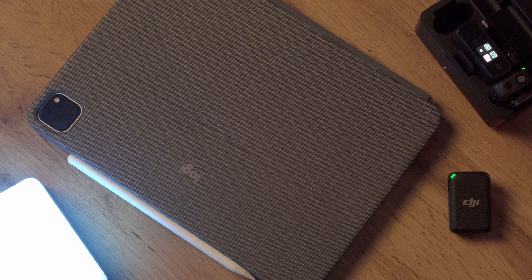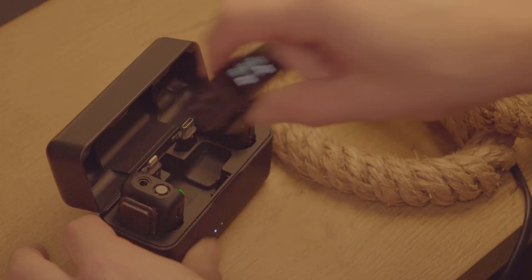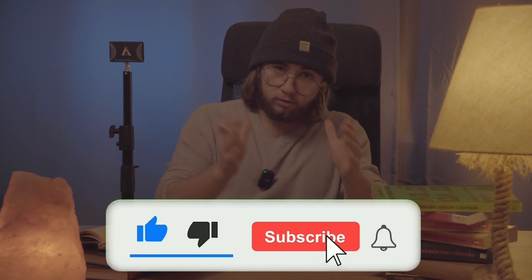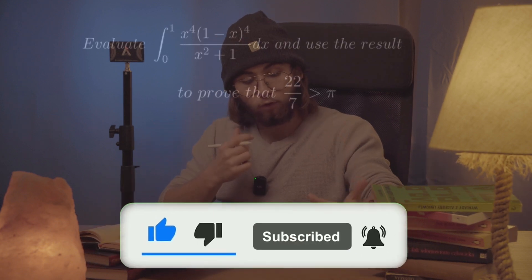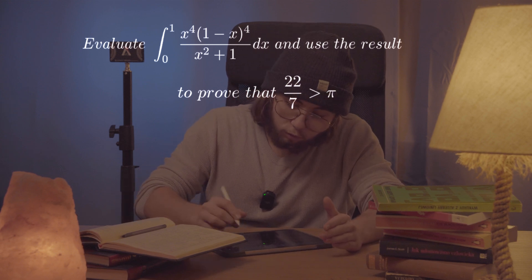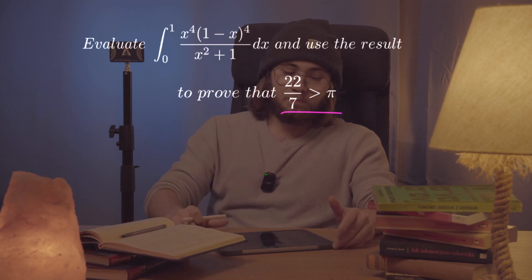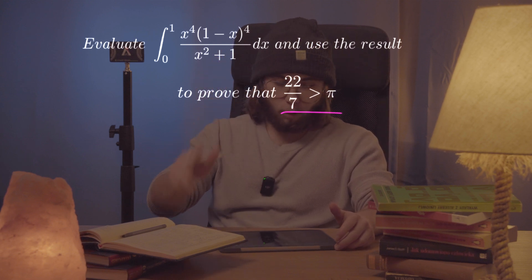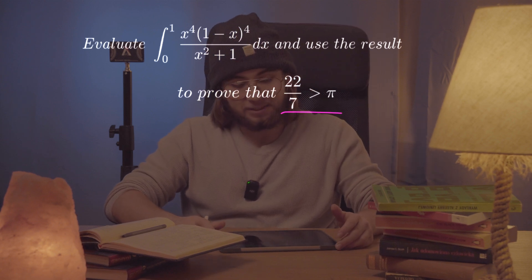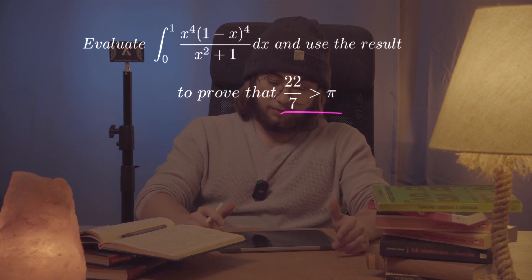Today, a question from the world's toughest math exam. We are going to evaluate the integral from 0 to 1 of x to the power of 4 multiplied by 1 minus x to the power of 4, all over x squared plus 1, and use the result to prove that 22 over 7 is greater than pi. This question actually appeared on two of the most difficult math exams in the entire world: the Putnam competition and the JEE Advanced competition.